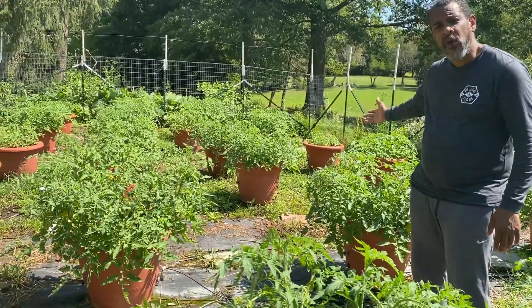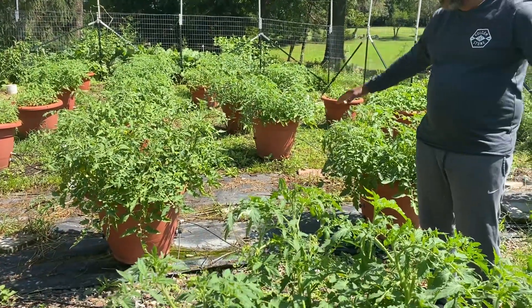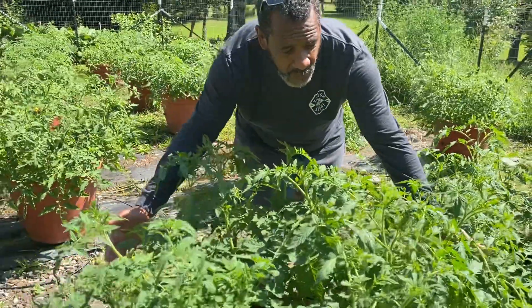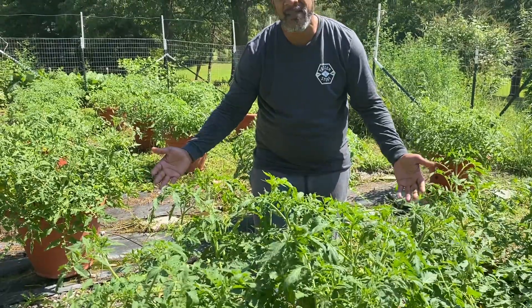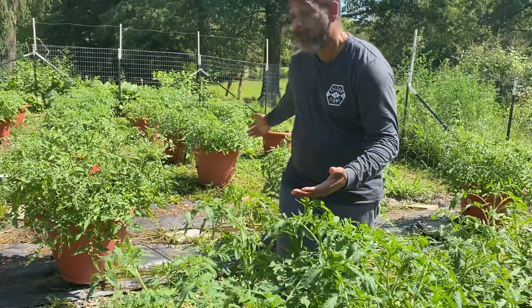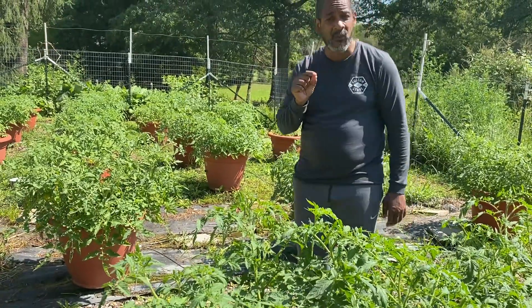The average consumer in the United States spends about $24,000 a year on food. I want you to let that sink in — because that's the cost of a car, that's mortgage money. What I pay for these tomato seeds is less than a fraction of a cent.